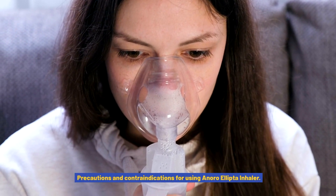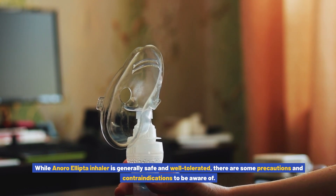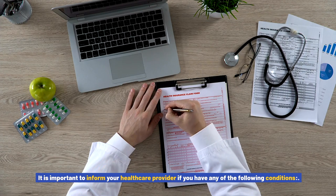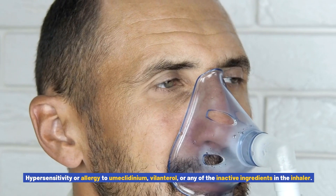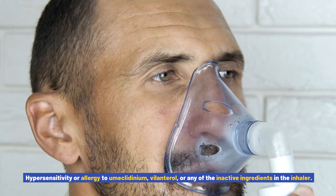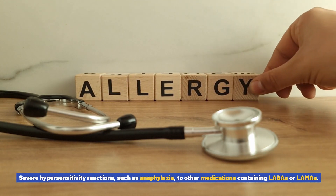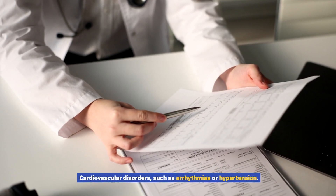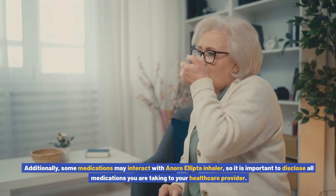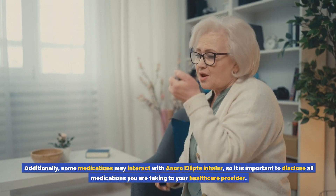However, if you experience any persistent or severe side effects, it is important to consult with your healthcare provider. While Anoro Ellipto inhaler is generally safe and well tolerated, there are some precautions and contraindications to be aware of. Inform your healthcare provider if you have hypersensitivity or allergy to umeclidinium, volanterol, or any inactive ingredients; severe hypersensitivity reactions to other medications containing LABAs or LAMAs; cardiovascular disorders such as arrhythmias or hypertension; or severe liver impairment. Some medications may also interact with Anoro Ellipto, so disclose all medications you are taking.